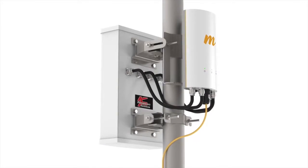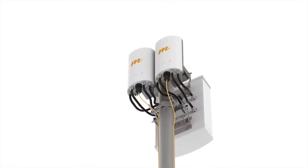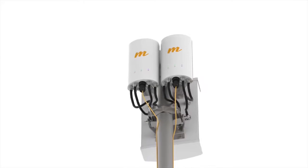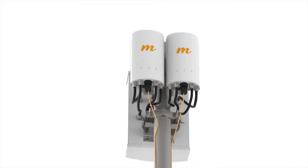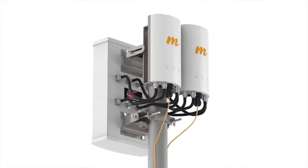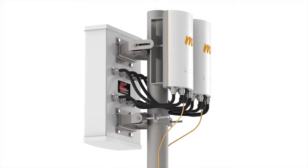New sectors can also be easily added to increase capacity and coverage at existing deployed Mimosa A5 and B5 sites, and can reuse the same channel with Mimosa GPS sync. This saves valuable scarce unlicensed spectrum resources when new A5C devices are installed back-to-back on the same tower or pole.